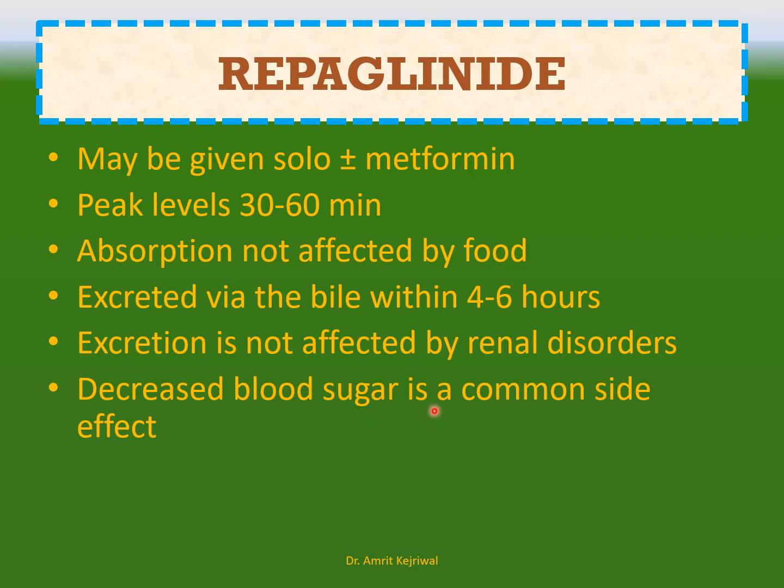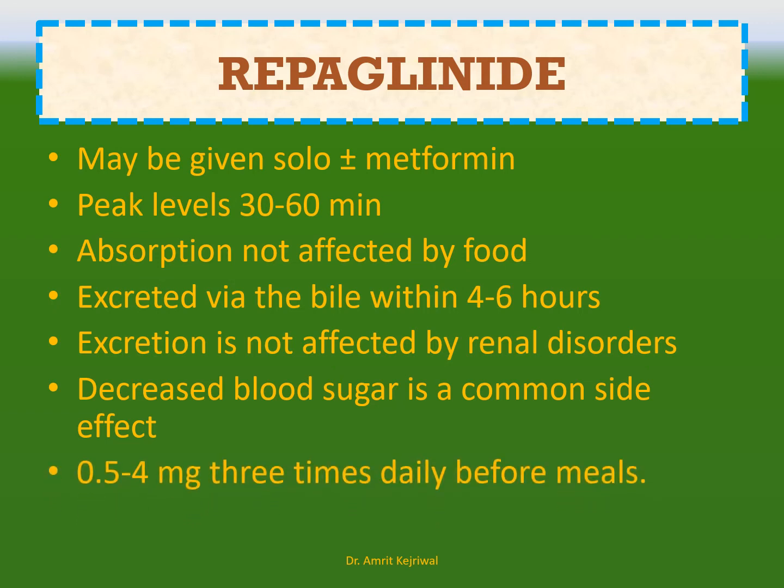Decreased blood sugar is a common side effect of repaglinide. The dose is 0.5 to 4 mg, 3 times daily before meals.